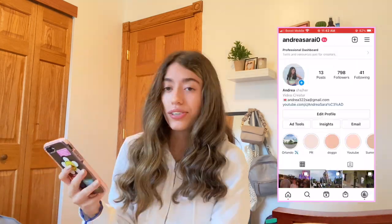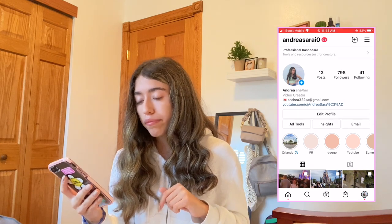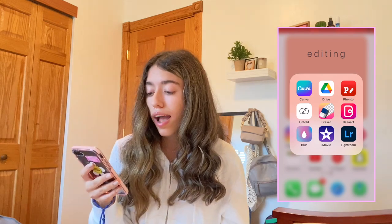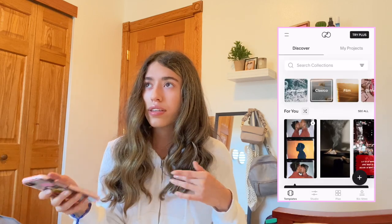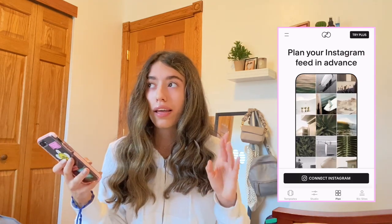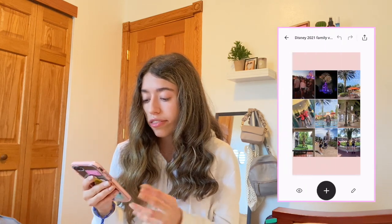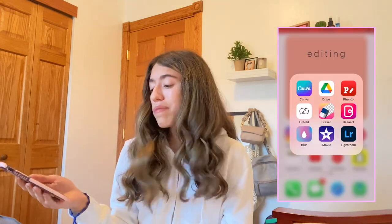I have Instagram, which I use a lot during the day — you should go add me. I'm still adding Florida trip pictures. I also have my Editing folder with everything I use to edit thumbnails and Instagram pictures: Canva, Google Drive, Fonto, and Unfold. Unfold lets you create a background with lots of pictures — that's the app I used to make my lock screen.